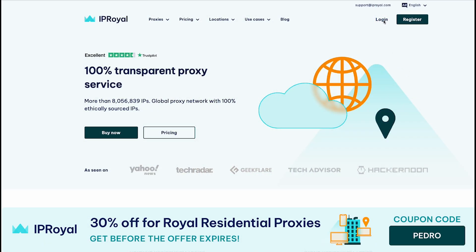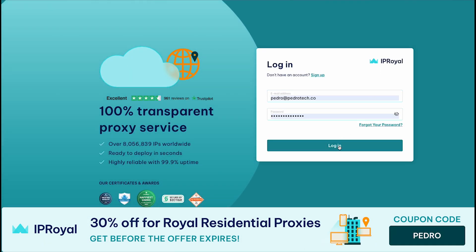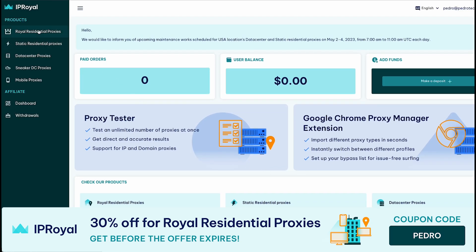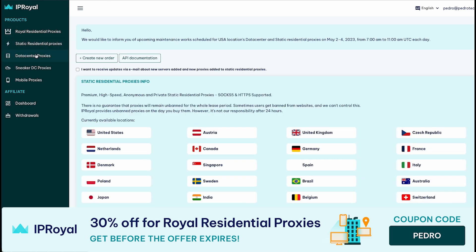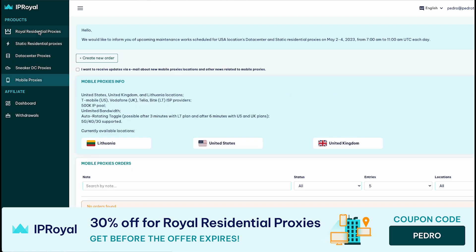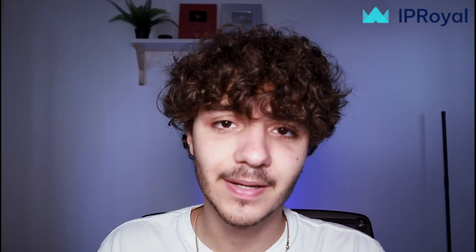Whether you're a business doing web scraping or just someone trying to watch Netflix from a different country, IP Royal has you covered. They're currently running a really nice deal — check out the link in the description and use coupon code PEDRO at checkout to receive 30% off. With every sponsorship I take, I recommend products I've personally tried, and I do think they have a really good service. I really appreciate IP Royal for sponsoring this video. Now let's get into the actual video.